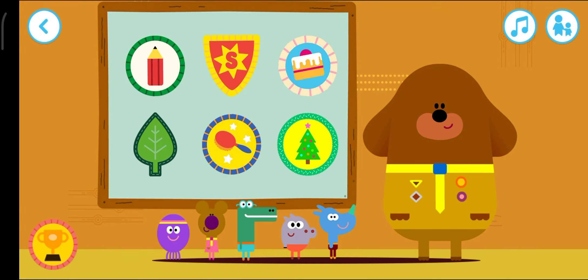Squirrels earn their badges. Tap on the badge to start playing. Press the trophy button to see all your numbers.